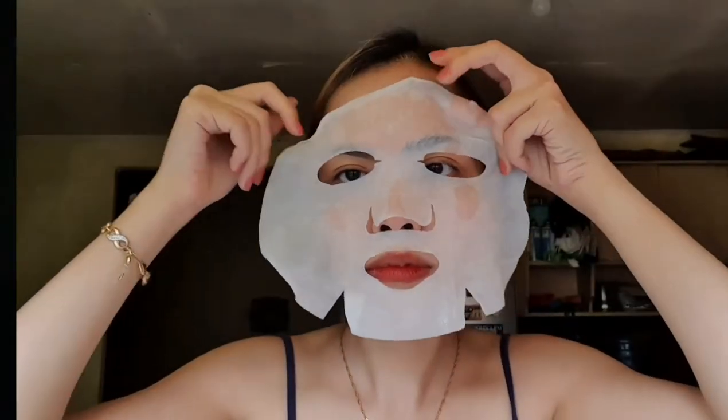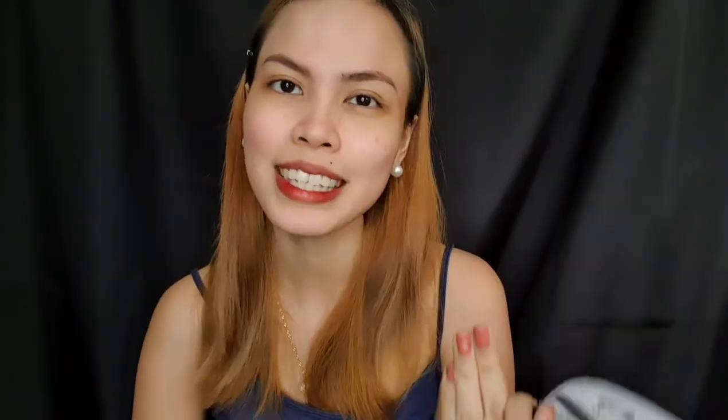Next is one of my favorites — their Milk Essence Mask Sheet. This one is perfect for those who want to have brighter-looking skin. It contains milk protein extract, brightens your skin, and increases your skin's hydration. I really love the smell of this mask. It's just super soft on your skin, so I hope you guys will try it out.